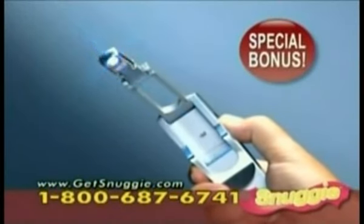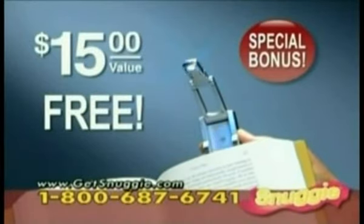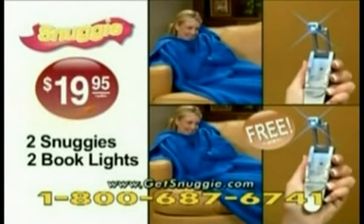As an added bonus, you'll also receive our compact press-and-open book light. Just press, and the book light instantly opens and turns on, for extra light where you need it — a $15 value, free. But call right now, and we'll give you a second Snuggie and book light free. Just pay processing and handling. That's two Snuggies and two book lights, all for only $19.95.